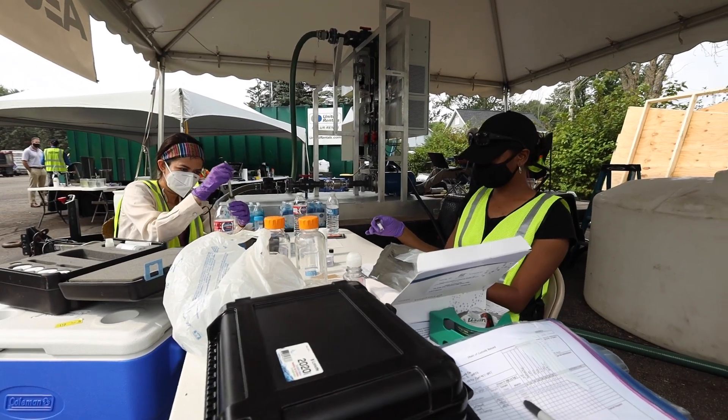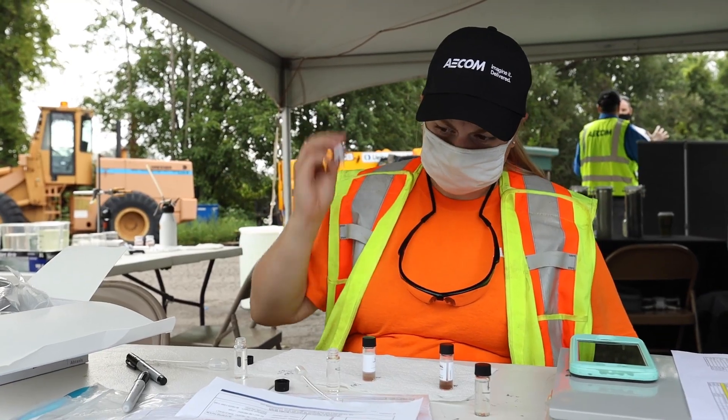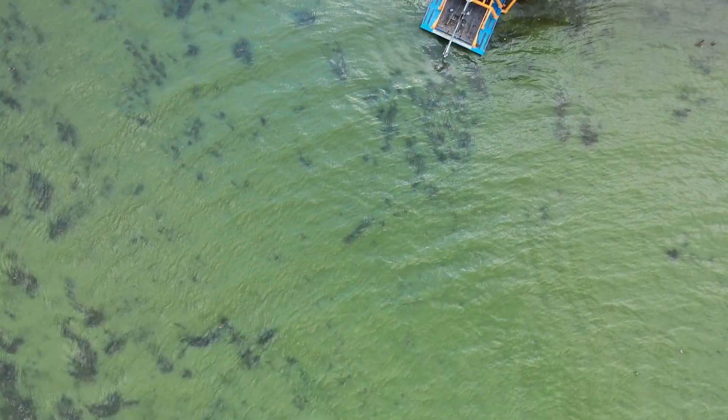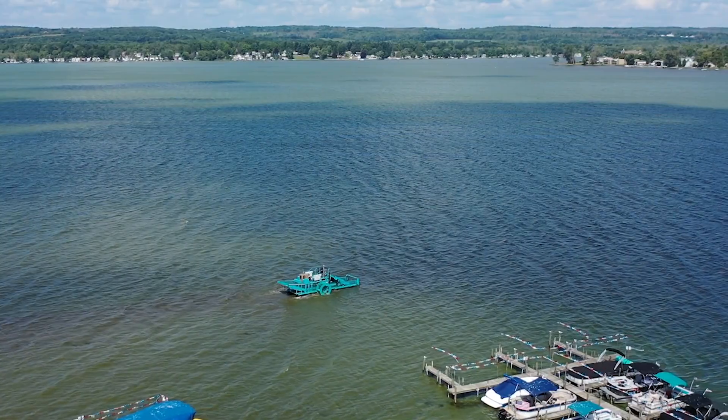I believe that science is the most important thing to focus on in order to solve the algae problem. It's going to be the answer that allows this lake to be usable and keeps it as an economic driver of the county for decades. This lake has been getting worse — the amount of nutrients coming in and the algae on the surface is not getting better. Immediate action is needed, not only for this lake but for other lakes in New York State and throughout the entire US.